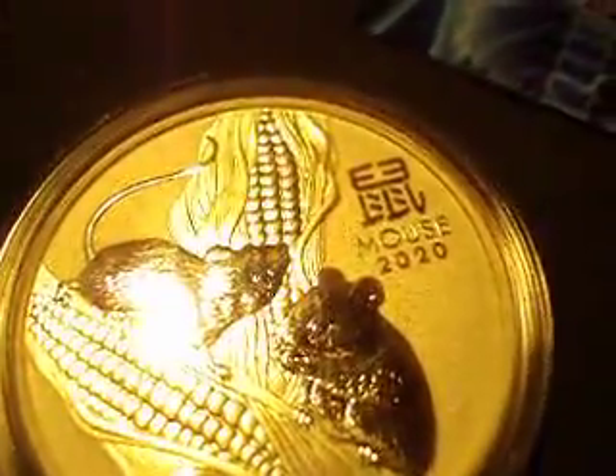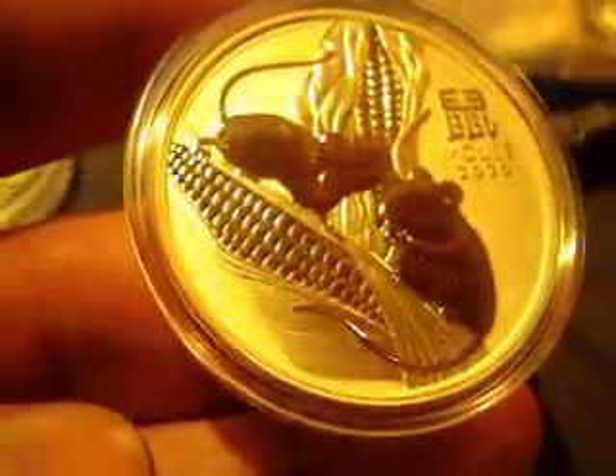Mr. Popzilla here, checking in with my new package from AppMax. The Lunar Mouse. Gotta love it.